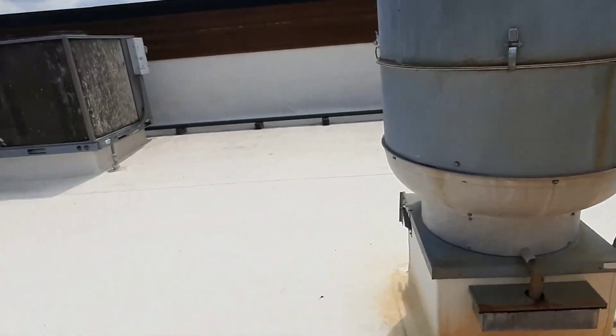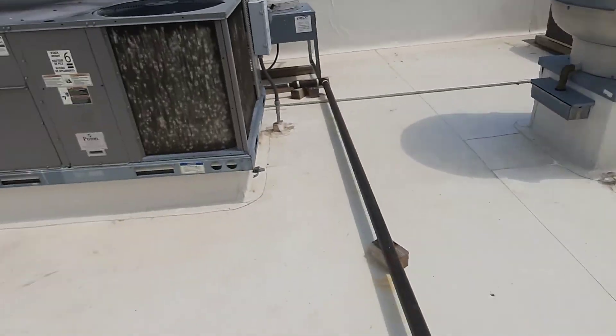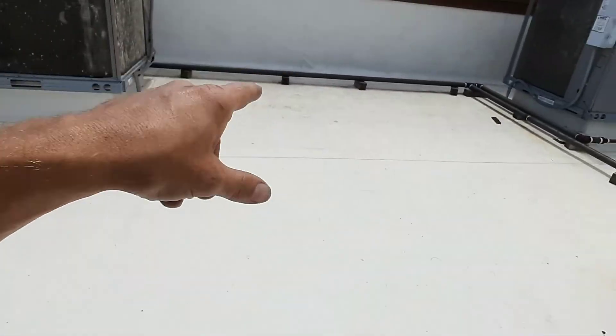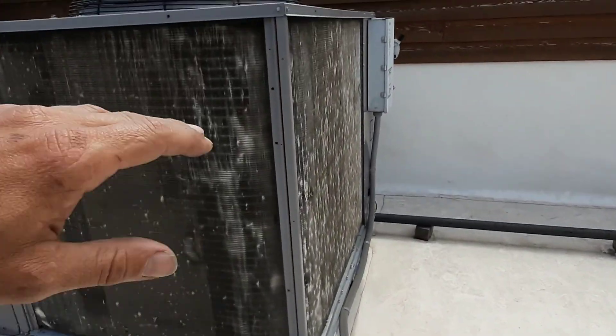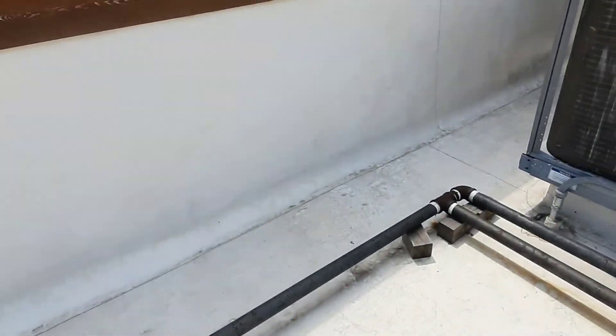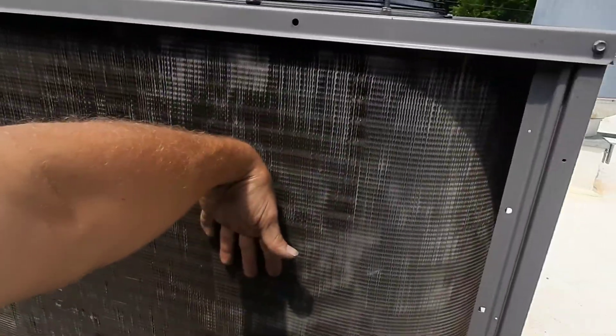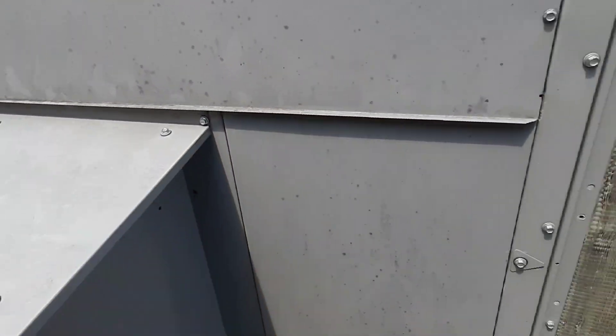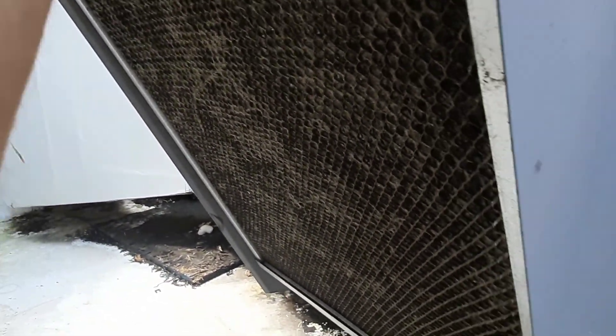We've got a couple things going on here, trying to get an idea of exactly what's happening. Some registers in the dining room are condensating, and they said the kitchen wasn't running at all. This is the dining room and that's the kitchen, and I've got heat coming out of both of them. The dining room is comfortable - it's about 68 degrees in there.